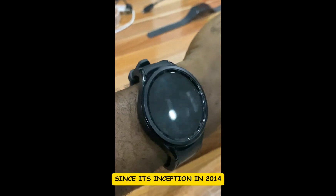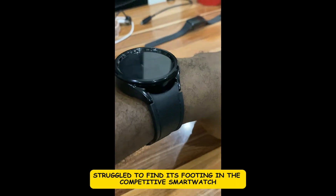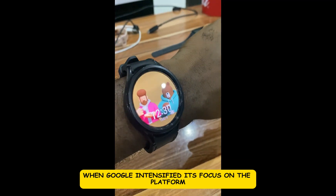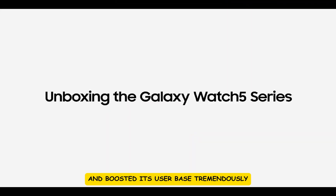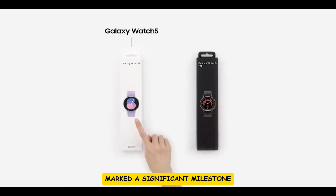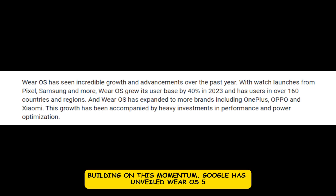Since its inception in 2014, Wear OS has undergone significant evolution. Initially the platform struggled to find its footing in the competitive smartwatch market. However, a pivotal shift occurred in 2022 when Google intensified its focus on the platform and Samsung also returned. This rekindled interest boosted its user base tremendously, and in 2023 the release of Wear OS 4 marked a significant milestone that led to a 40% surge in user adoption according to Google.